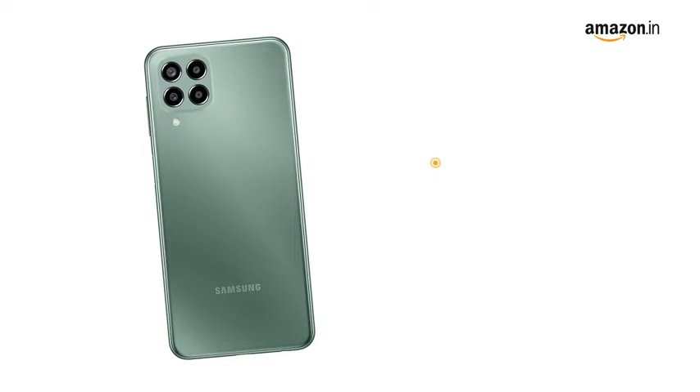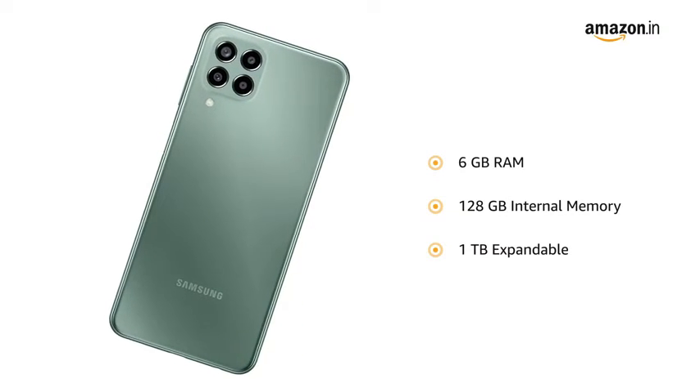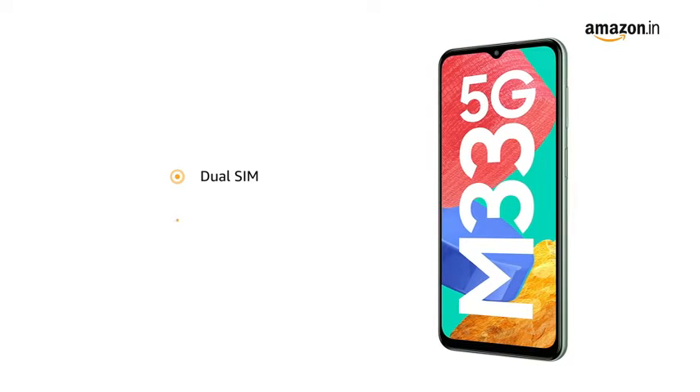The smartphone comes with 6GB RAM and 128GB internal memory expandable to 1TB. It features dual SIM and a microSD.